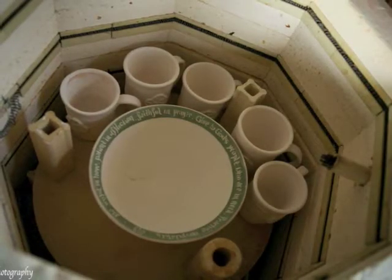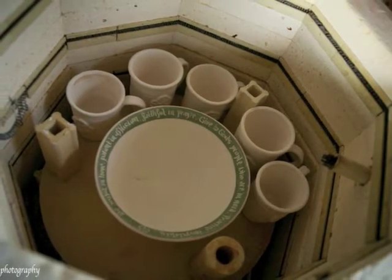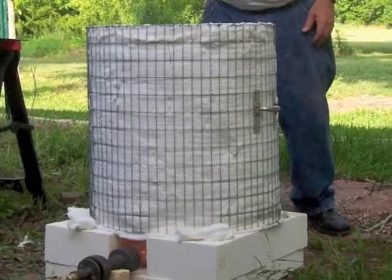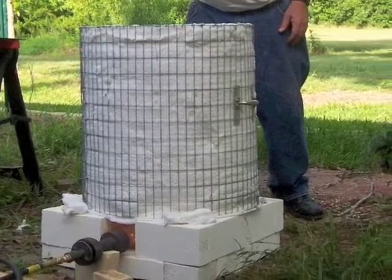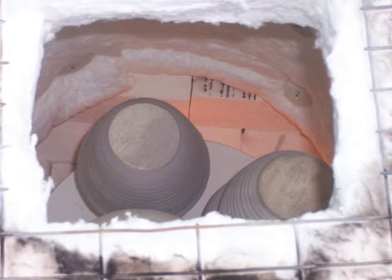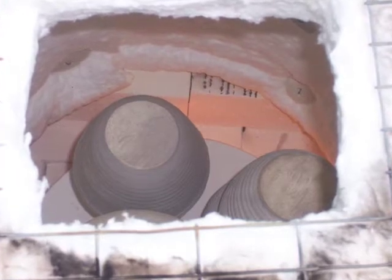Bone-dry materials are carefully stacked in our bisque kiln for their first firing. The ware is slowly heated through the course of a firing, and the temperature will rise from room temperature to about 1800 degrees. It can take as long as 10 hours for the first firing to be completed.